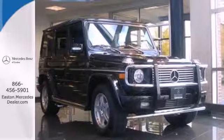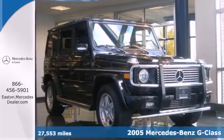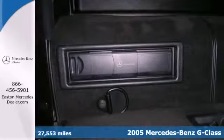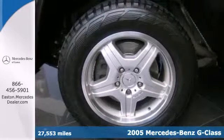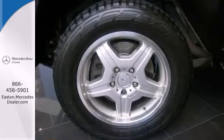Click the link below to schedule a test drive. It's a 2005 Mercedes-Benz G-Class. Standard features include alloy wheels, leather seats, a navigation system, power locks, and a power sunroof.